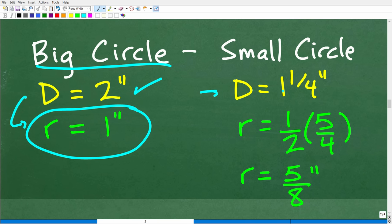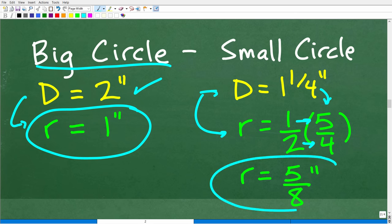The diameter of the small circle is the mixed number one and one-fourth. Converting: four times one is four, plus one is five-fourths. To get the radius, we multiply five-fourths by one-half, which is effectively dividing by two. Multiplying the numerators and denominators gives us five over eight inches as the radius of the small circle.